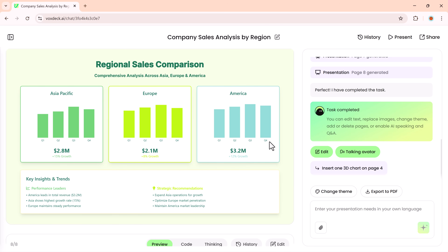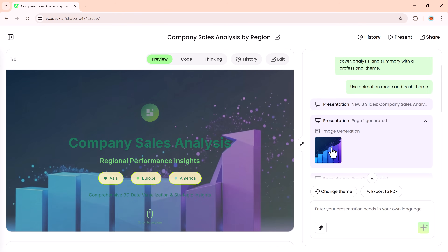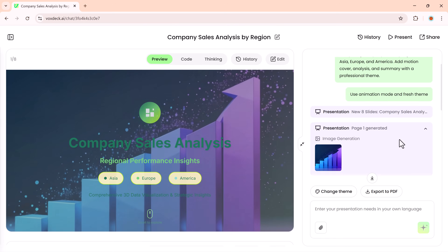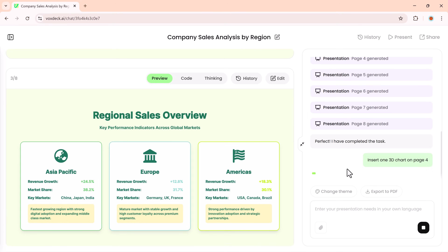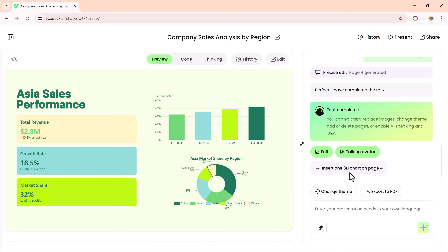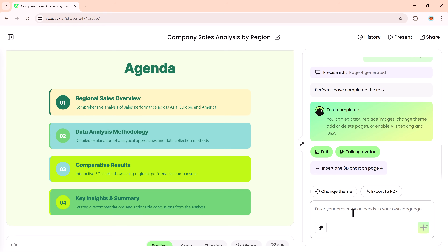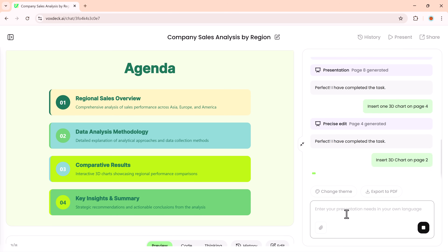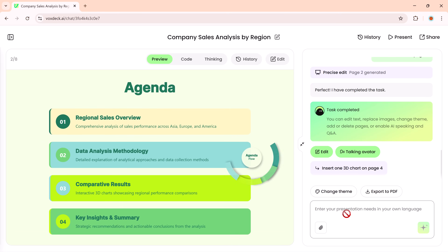If you want, you can even view the slides as images for a quick preview. Now if you'd like to make any changes, it's super easy. For example, I'll enter another prompt: insert one 3D chart on page number four. And here you can see the 3D chart has been added. Let's try again — insert 3D chart on page number two. And just like that, it's generated once more.